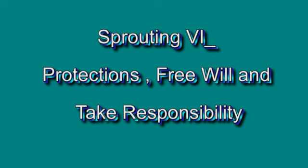The next sprouting is Sprouting 6: protection, free will, and taking responsibility. See you there.